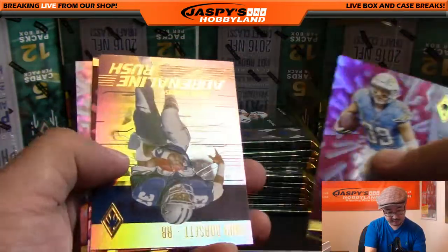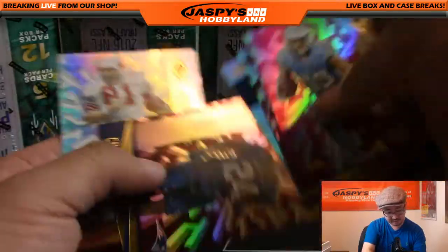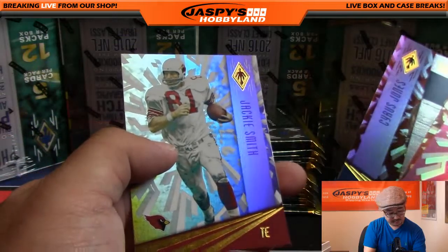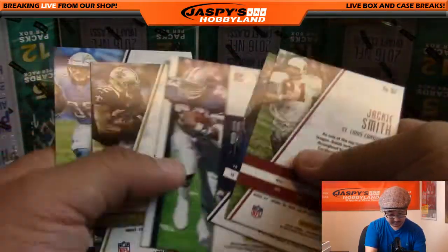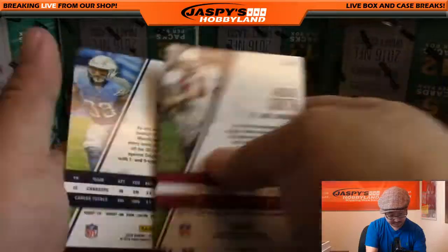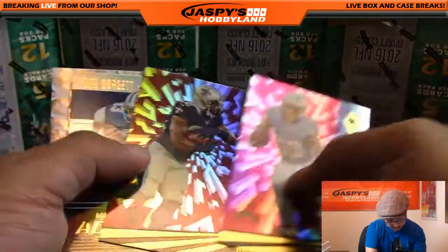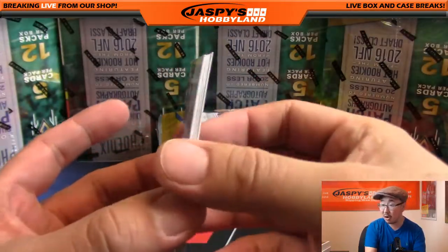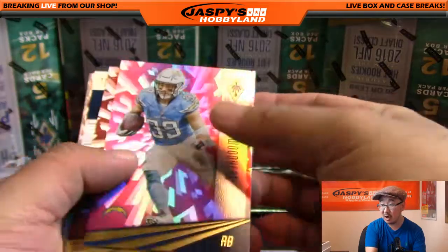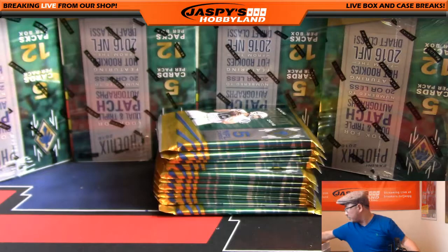Danny Woodhead, Mark Ingram, Adrenaline Rush Tony Dorsett, Cyrus Jones, and Jackie Smith — first pack. Looks like these aren't numbered yet. Kind of a thinner card stock right here; they have numbers on back. All right, that's our first pack.